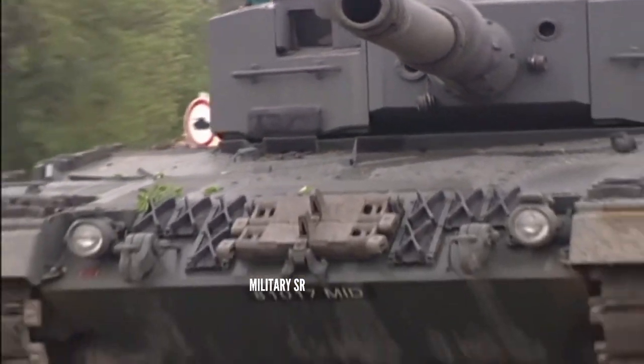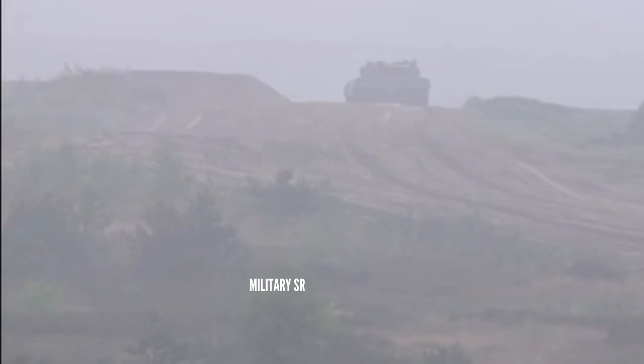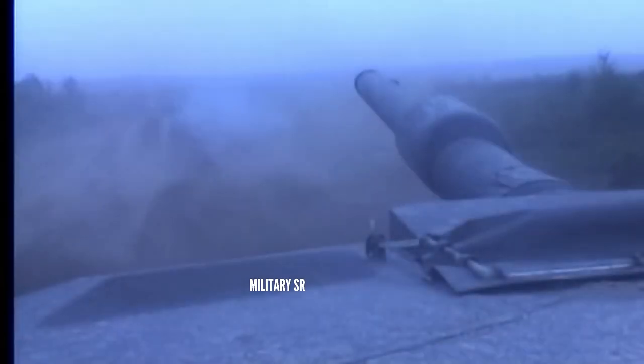From certain angles, the crew are placed in a straight line, and a successful penetration may impact three of the four crew members, resulting in a crew knockout.